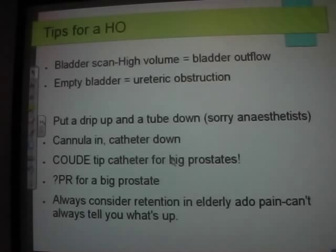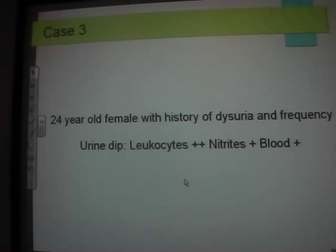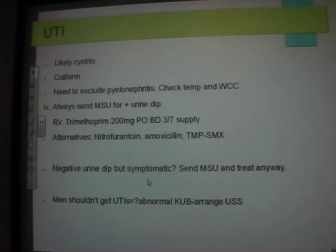Infections. A 24-year-old female — everyone knows this is going to be a UTI. Young females with lower urinary tract symptoms and a positive dip means UTI, likely cystitis. E. coli is the most common organism — fecal contamination. Make sure they're not septic and not pyelonephritis. Send an MSU and dip — even if the patient is symptomatic with a negative dipstick, send an MSU because you can have a UTI with a negative dip.